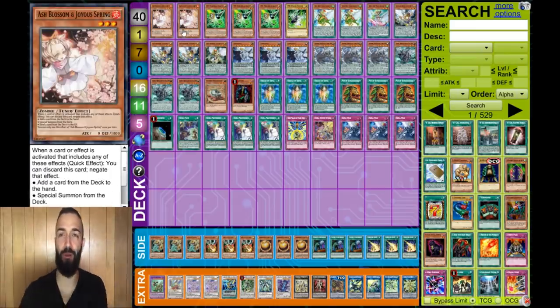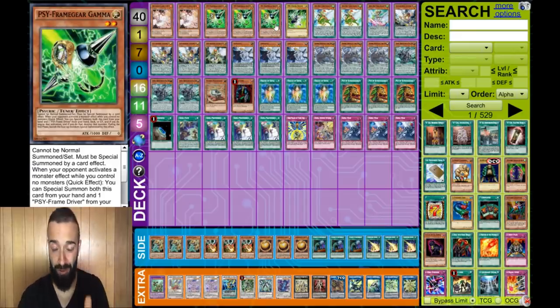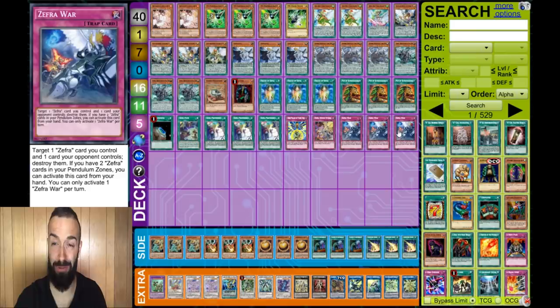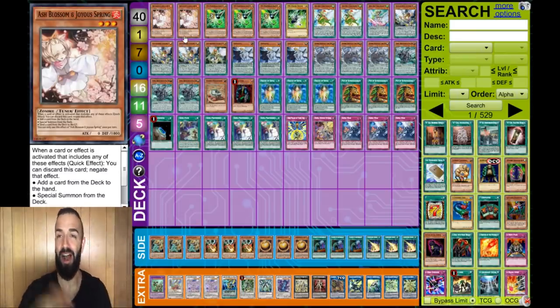He showed me the different combos the deck uses - it's insane. Five hand traps in the main deck: he's playing double Ash and triple Gamma. I love Gamma this format - I would advise a lot of you to try Gamma in your decks. I think I might main Gamma for the UDS I'm going to. He's also main decking five different traps, including Cyber-Stein.